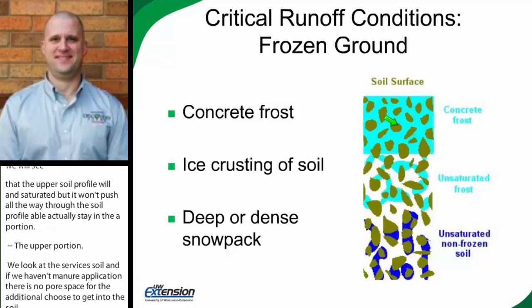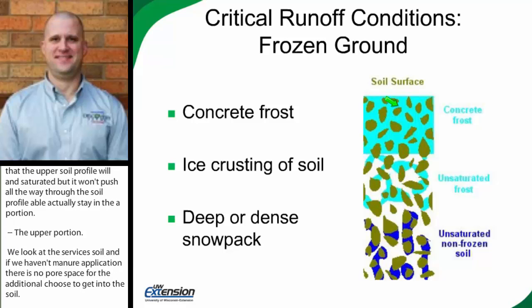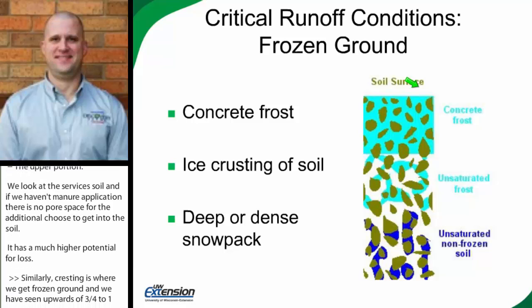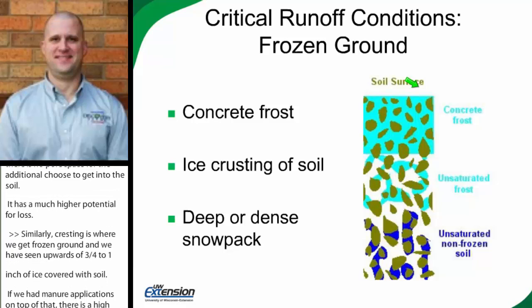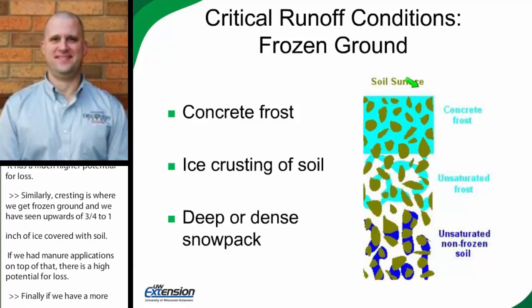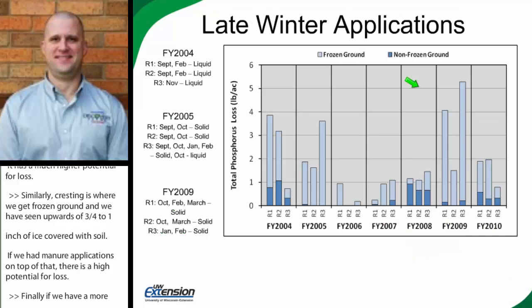Similarly, ice crusting of the soil is where we get rain on frozen ground, and we've seen upwards of three-quarters to an inch of ice covering the soil. If we have manure applications on top of that, it has a very high potential for loss. Finally, if we have a dense, deep snowpack, the amount of water in it causes separation between the applied manure and the soil surface — the more snowpack or the denser it is, it's like roller bearings between the applied manure and the soil surface. If any of these three conditions exist during the frozen ground period, we see much elevated potential for loss.